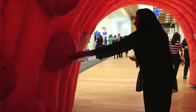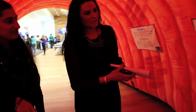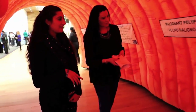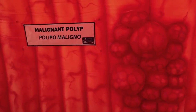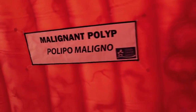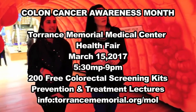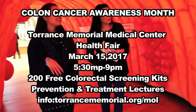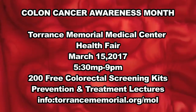Participants can walk through a 10-foot-tall inflatable colon exhibit to learn about the various stages of the disease. A study released by the American Cancer Society found that colon cancer is on the rise among young adults. Currently, colon cancer is the second leading cause of cancer deaths among men and women combined in the U.S., and studies show that 60% of these deaths could be prevented with screening. For more information on the March 15th health fair, visit torrancememorial.org.